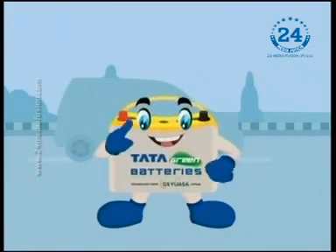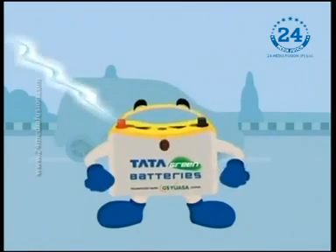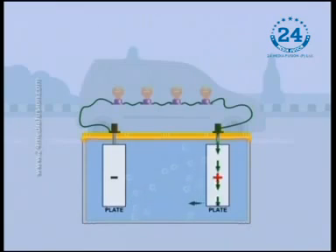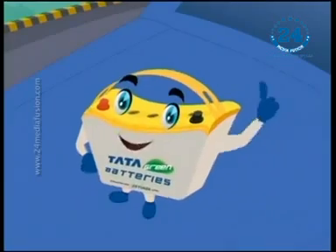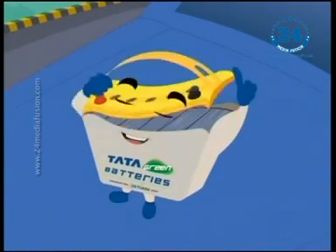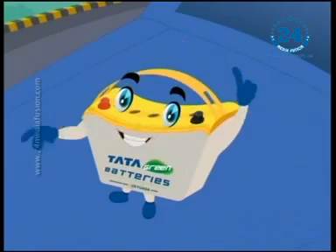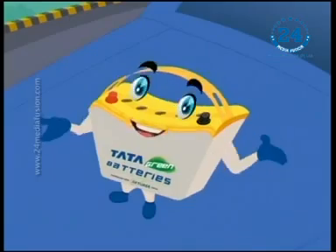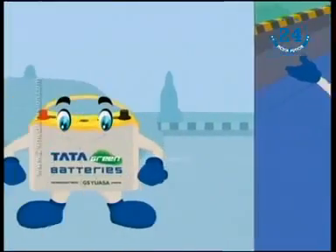A battery can be any device that stores energy for later use. However, common use of the word battery is limited to an electrochemical device that converts chemical energy into electricity. Actually, a battery is one or more galvanic cells connected in series or in parallel, just like the series of bulbs that light up our festivals.